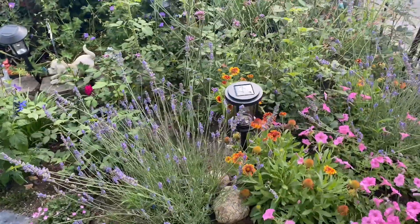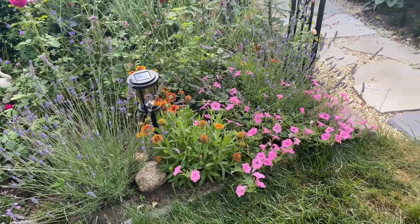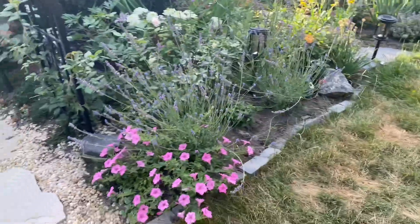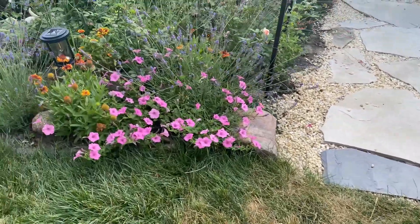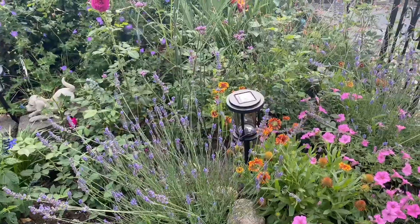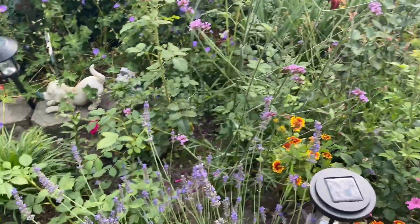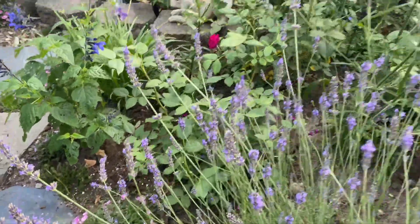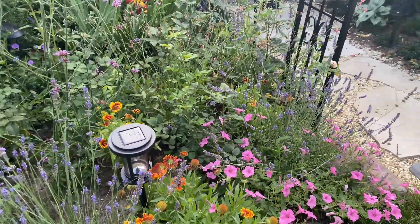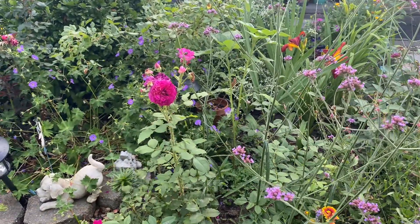Lavender is still blooming and looking really gorgeous. I have two Phenomenal lavender on both sides of the arch here and they are just beautiful. I also have lots of verbena bonariensis planted here which is blooming, and pollinators absolutely love it as well as the lavender — all kinds of bees and butterflies have been all over these plants. I also have my Munstead Wood rose which is blooming and looking really pretty.